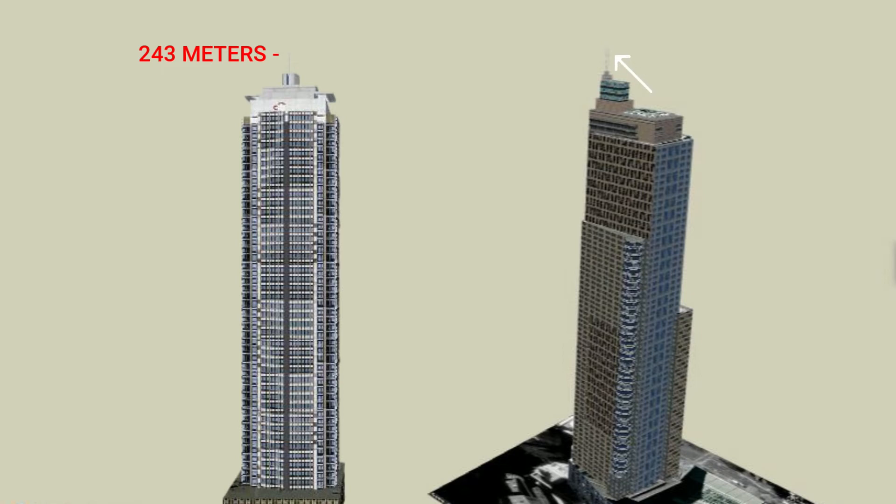Then a three-meter-tall lightning rod was added to the structure, boosting its height just past Citigroup Centre by one meter. But I'm sure it was nothing personal — no hard feelings, Citigroup.